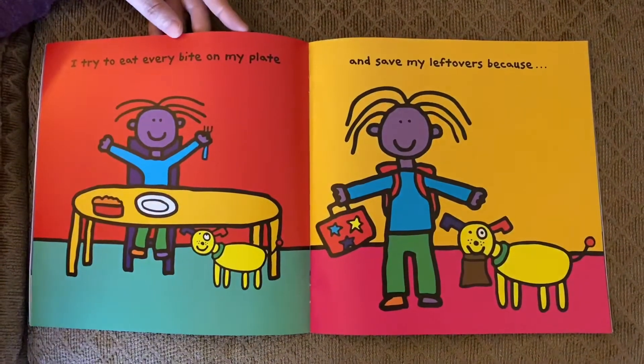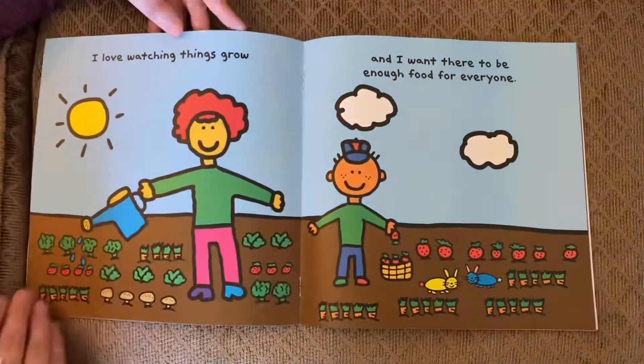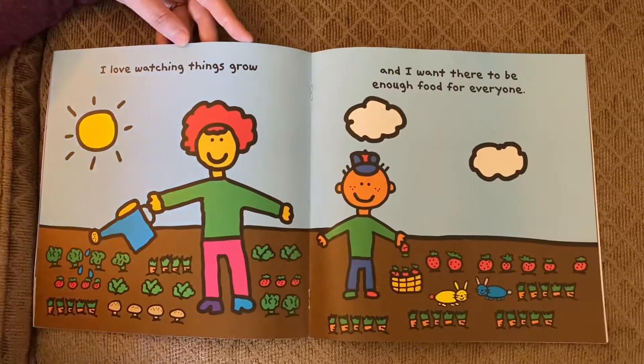I try to eat every bite on my plate and save my leftovers because I love watching things grow and I want there to be enough food for everyone.